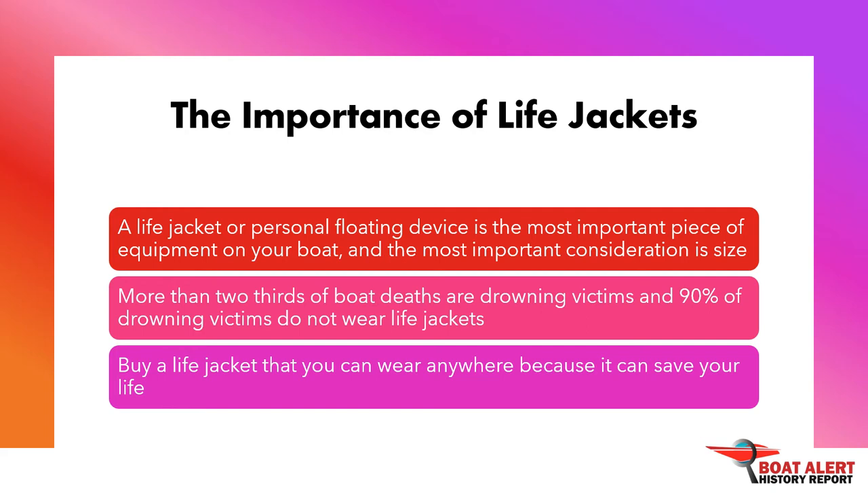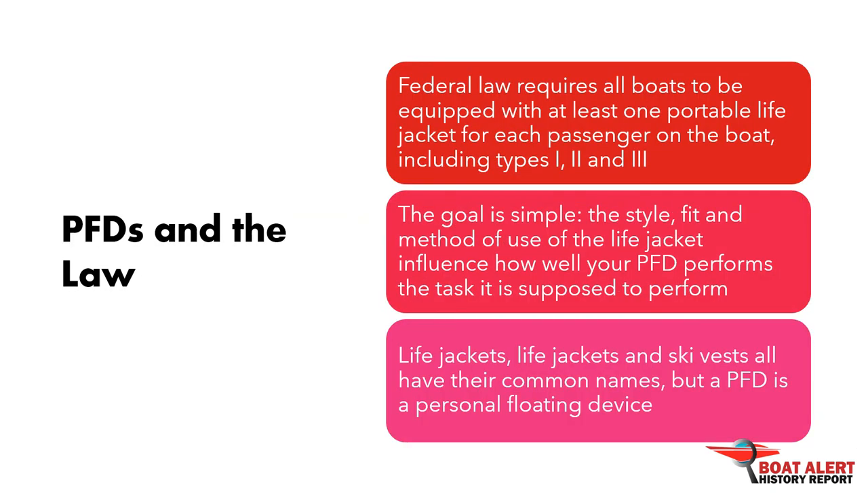As a boat operator, it is your responsibility to provide life jackets to your passengers. Federal law requires all boats to be equipped with at least one portable life jacket for each passenger on the boat, including types 1, 2, and 3. Remember that there is a fine for those who fail to wear the correct number and type of life jacket on their passengers.